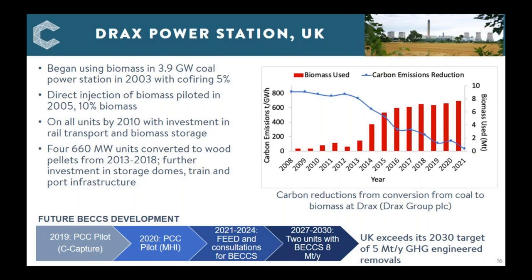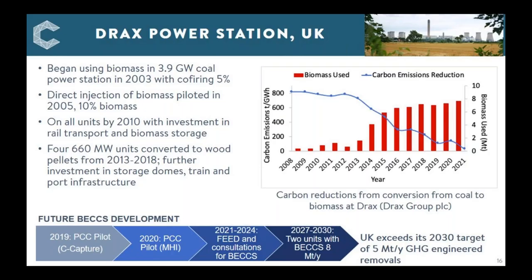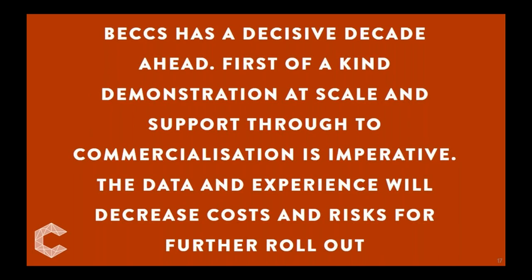The length of time from pilot scale to commercial scale is evident. We have this decisive decade ahead, and if we want first-of-a-kind demonstration at scale, it needs to be supported through the commercialisation process. These projects, if they come online, will provide valuable data and experience to help decrease costs and risks, enabling further investment and learning as we roll out to achieve the removals we need.